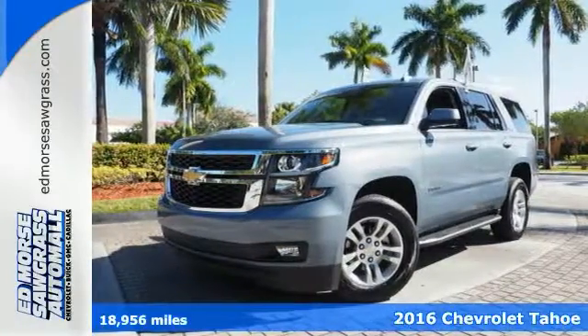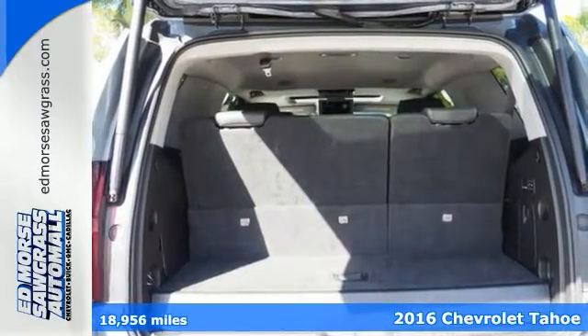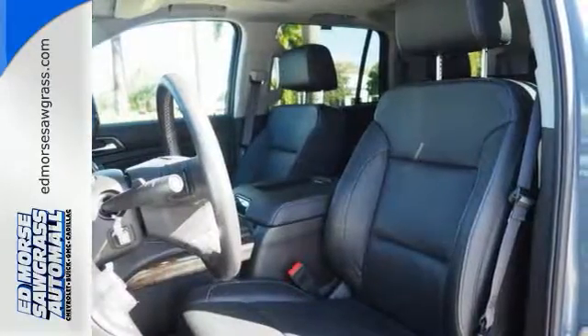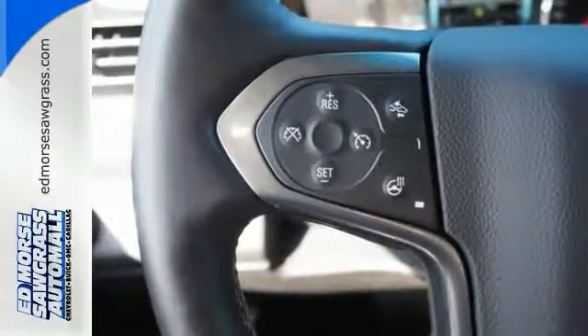It's a 2016 Chevrolet Tahoe, providing you with a bounty of big-time capability. It's quite simply the do-it-all, full-size SUV that accomplishes anything. Why decide between performance and efficiency when you can have both with this 5.3-liter Ecotec V8 engine?